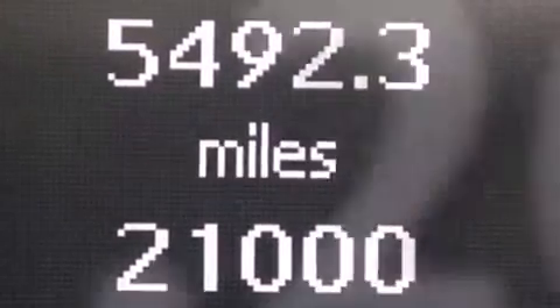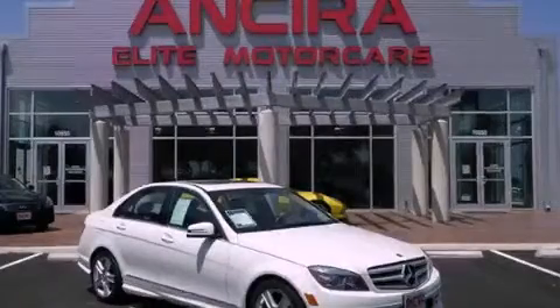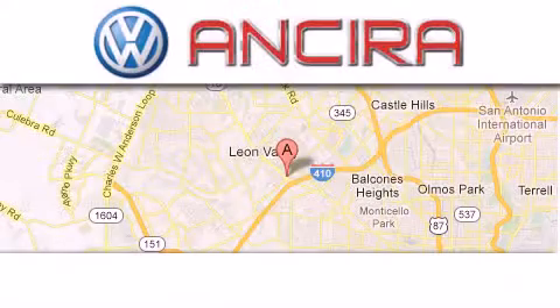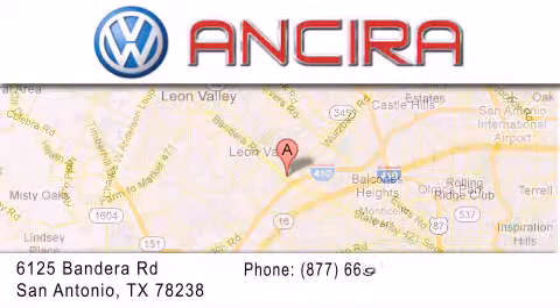Contact us today and schedule your opportunity to see this vehicle in person. Ansira Volkswagen is conveniently located at 6125 Bandera Road, just outside Loop 410.